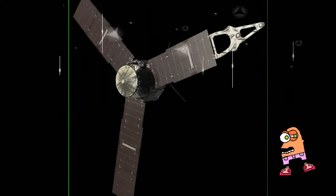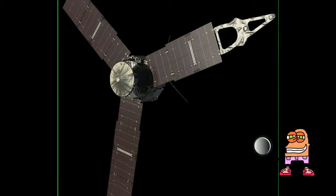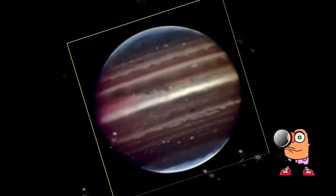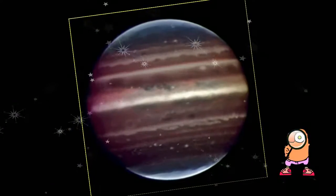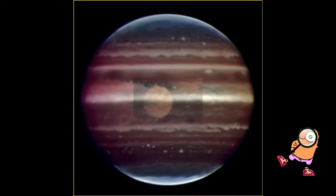The fifth rock from the Sun and the heftiest planet in the solar system, Jupiter is what's known as a gas giant — a ball of hydrogen and helium, unlike rocky Earth and Mars. With its billowy clouds and colorful stripes, Jupiter is an extreme world that likely formed first, shortly after the Sun.